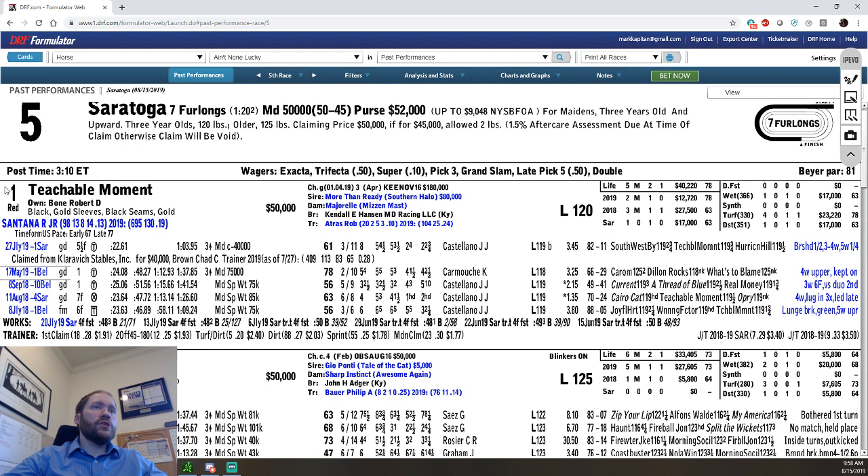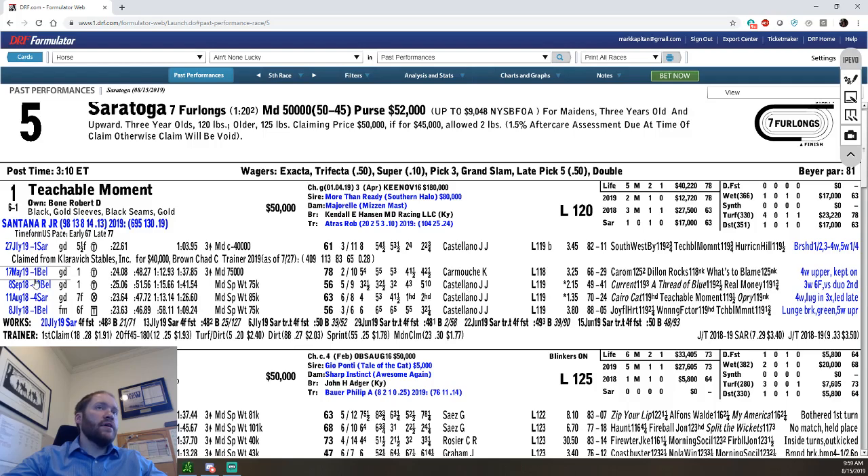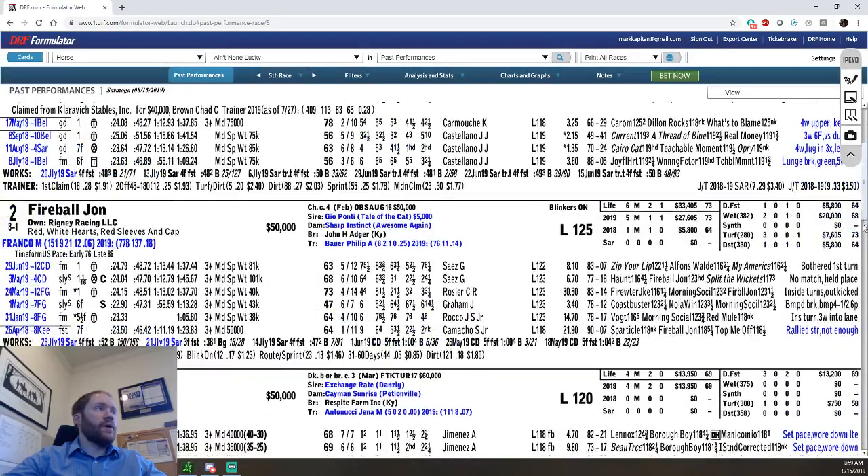Other cool things with Formulator: I don't have morning line odds turned on when I handicap — I don't like them. But if you go up to filters and past performances, you can click on morning line odds, click save, and all of a sudden morning line odds for all of these individual horses pop up so you can see them.